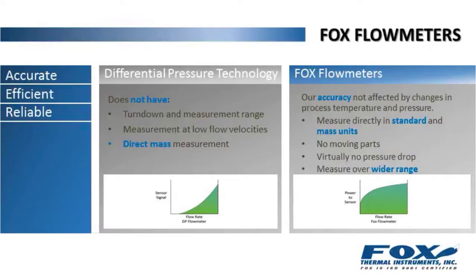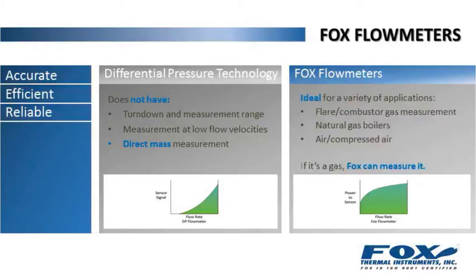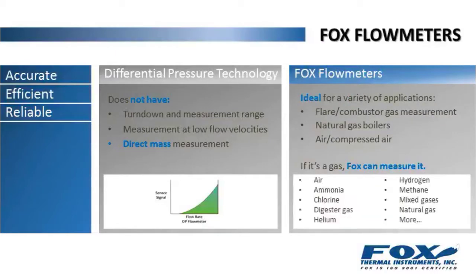Our flow meter accuracy is not affected by changes in process temperature and pressure like volumetric flow meters. They measure directly in standard and mass units using no moving parts, have virtually no pressure drop, can measure over a wider range than any other technology, and they're ideal for a wide variety of applications. If it's a gas, FOX can measure it.